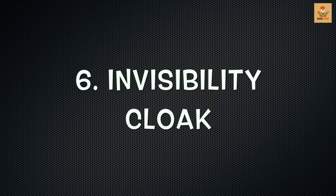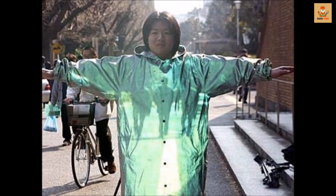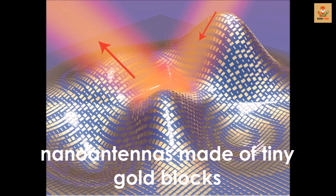Number 6: Invisibility Cloak. We think invisibility is magic, but scientists think otherwise. For the past few years, scientists have been working on what they call an ultra-thin invisibility skin cloak for visible light. To a degree, they have been able to make a tiny object invisible — or at least hard to see — using an 80-nanometer-thick invisibility cloak. The cloak is covered with nano-antennas made of tiny gold blocks of different sizes that help counteract distortion on a surface.